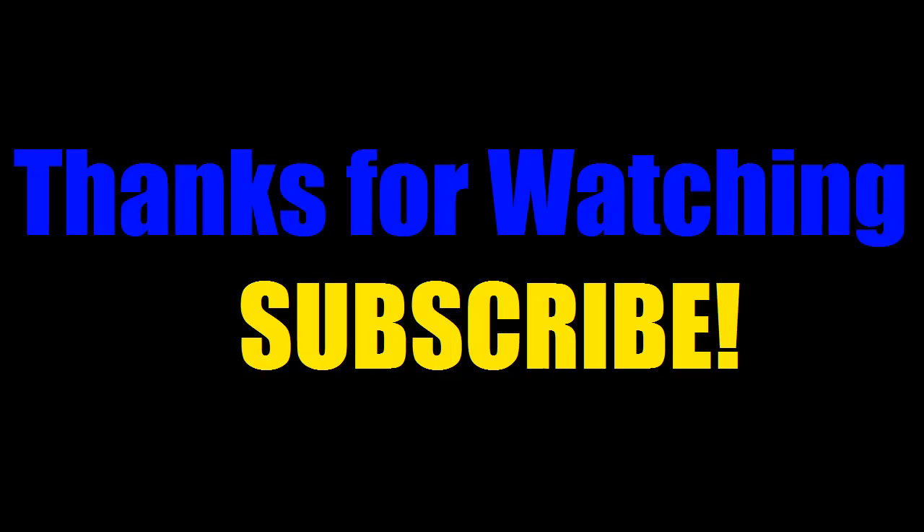I hope you guys enjoyed that video. If you did, I'd appreciate it if you gave it a thumbs up. Comment what you think is the better device. Thanks for watching, and I'd appreciate it if you could subscribe.